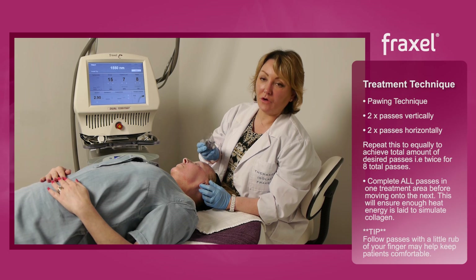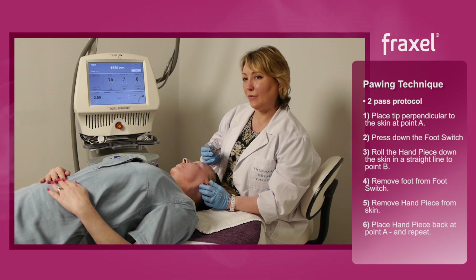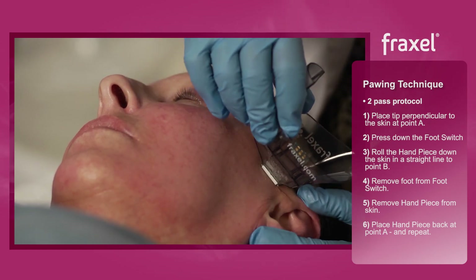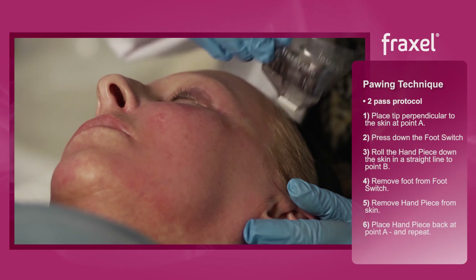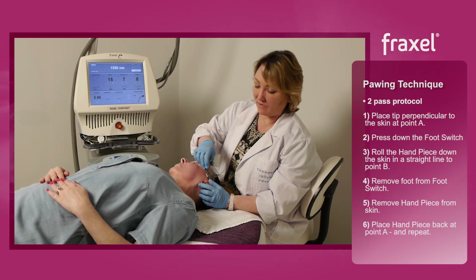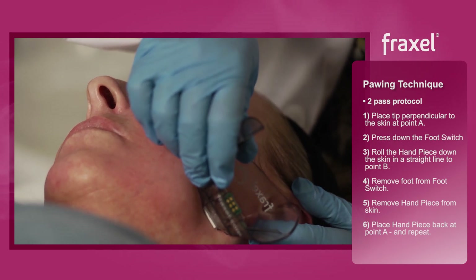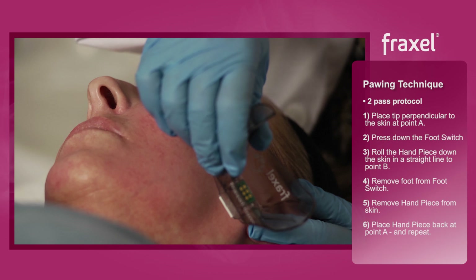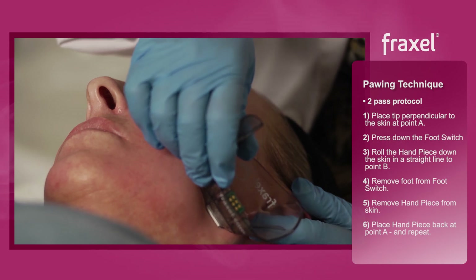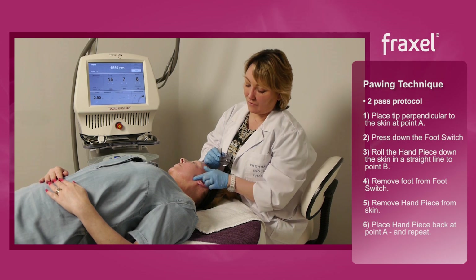Just to go over the pouring technique used for the Fraxel — it's the same technique as the Clear and Brilliant. We don't run our tip back and forth like this, because if we do, we have hot spots at either end. The whole idea is to place your tip down at the bottom or top of the area you're treating — that's point A — go to point B, lift your tip, take your foot off the foot switch, come back to point A, and pass the tip down to point B again. That means you've done two passes over that particular area.